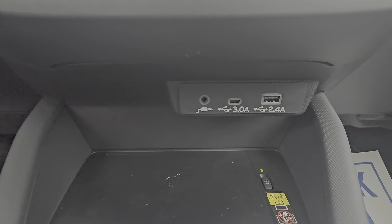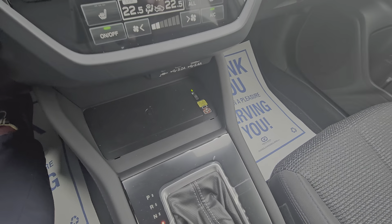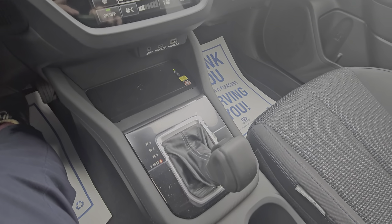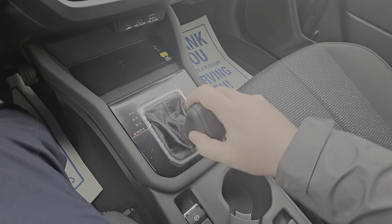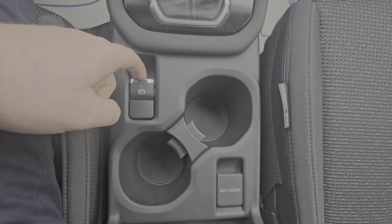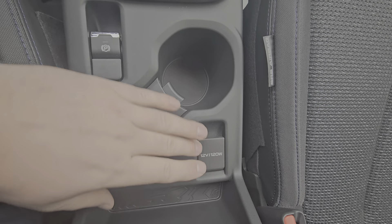Below that we have two USBs and an auxiliary along with a wireless charger. They've redone the center console with soft touch materials, so if you're leaning your leg against it it's not going to hurt. We've got our automatic CVT with the manual mode previously mentioned, our electronic park brake, offset cup holders, and our 12 volt power point for charging.